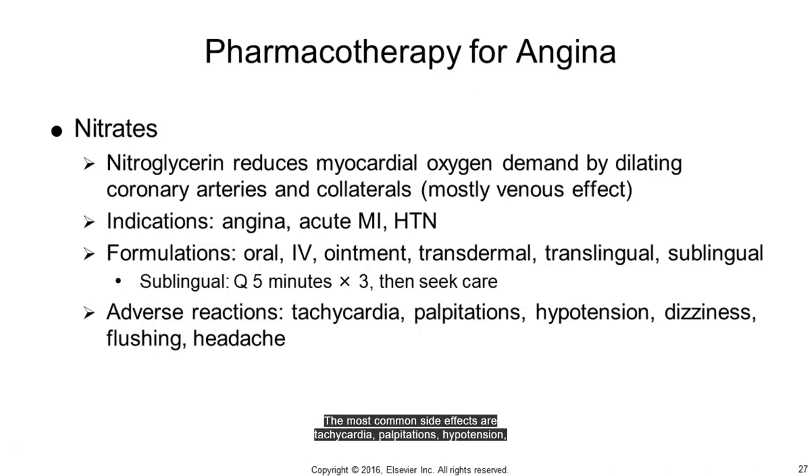The most common side effects of nitrates are tachycardia, palpitations, hypotension, dizziness, flushing, and headache.